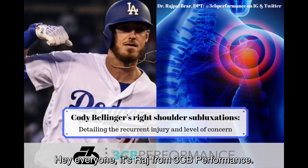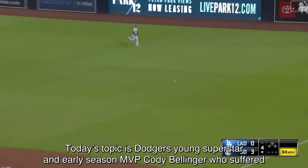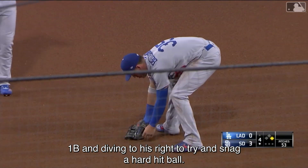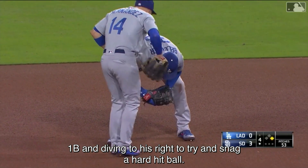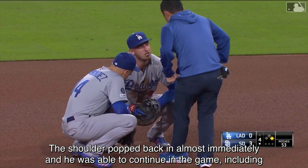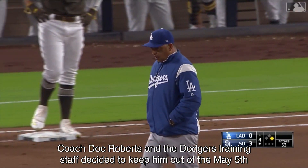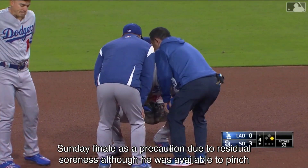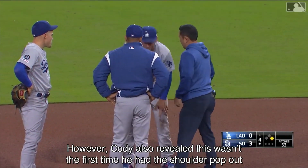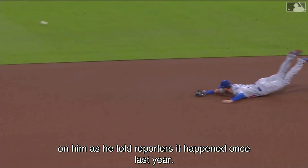Hey everyone, it's Raj from 3CB Performance. Today's topic is Dodgers young superstar and early season MVP Cody Bellinger, who suffered a partial dislocation of his right shoulder on May 4th against the Padres while playing first base and diving to his right to try and snag a hard hit ball. The shoulder popped back in almost immediately and he was able to continue in the game, including hitting a searing double in the 6th inning. Coach Doc Roberts and the Dodgers training staff decided to keep him out of the May 5th Sunday Finale as a precaution due to residual soreness, although he was available to pinch hit if needed. Cody also revealed this wasn't the first time he had the shoulder pop out on him, as he told reporters it happened once last year.